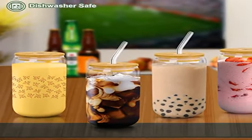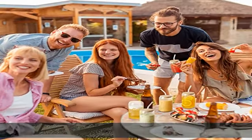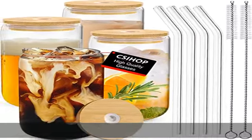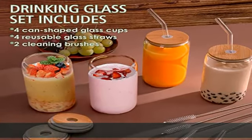The glass tumbler set are loved by homes, kitchens, breweries, cafes, bars and restaurants. You can use it as an iced coffee cup, beer can glass, smoothie cup, boba cups, whiskey glasses, tea cup, drinking jars, and aesthetic cups.